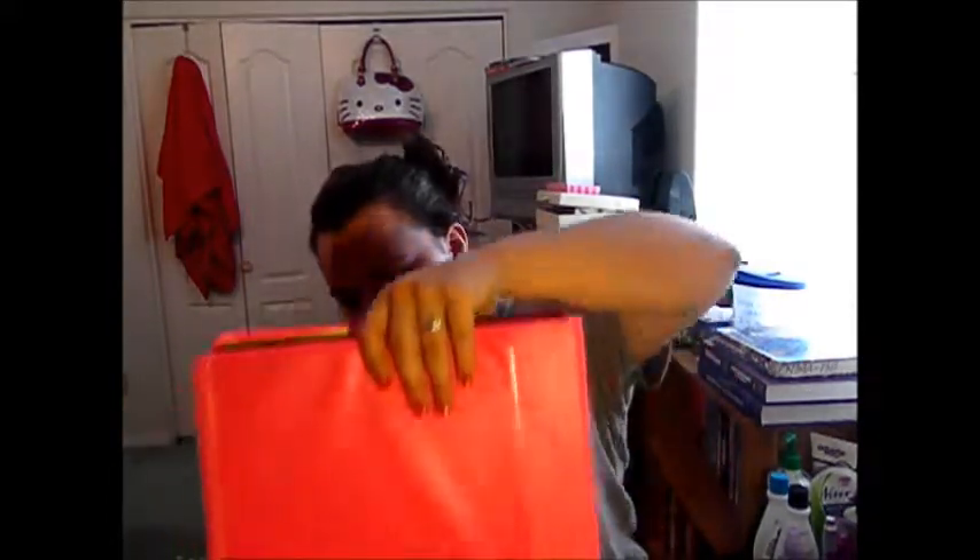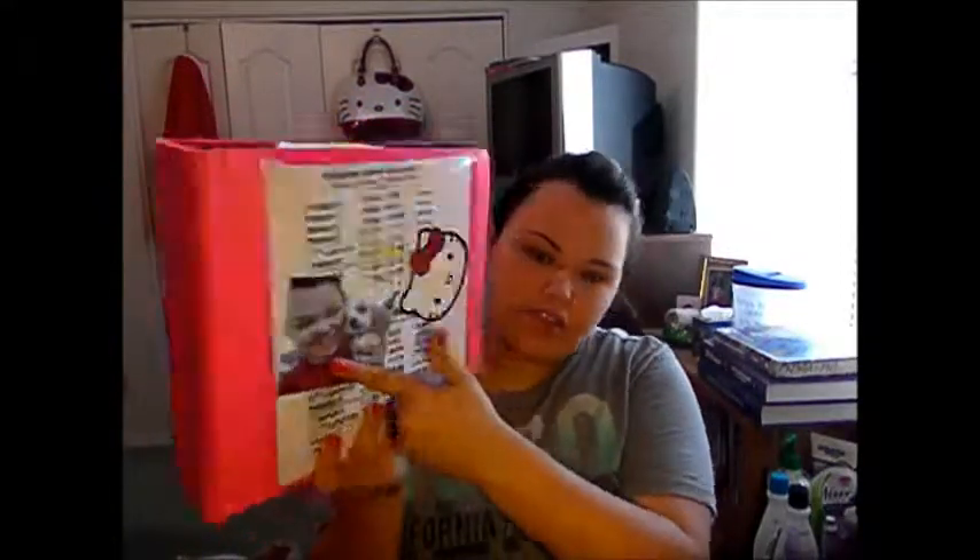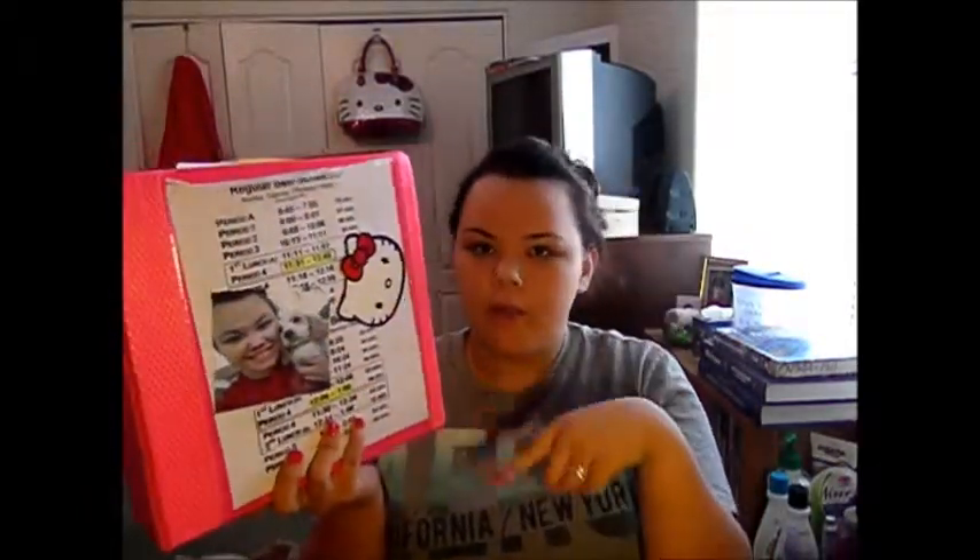Next is my binder. I've had the worst luck with binders — I just could never keep one for more than a year before it would break and bend. This year I finally got the most durable binder I could find. In the front pocket I have a Hello Kitty decoration because I'm obsessed with Hello Kitty, and I also keep the bell schedule in there so I know when my grandma has to pick me up and how many minutes are in each class period.